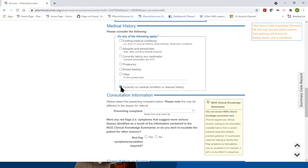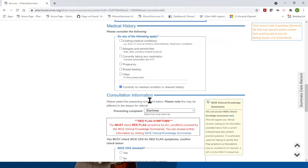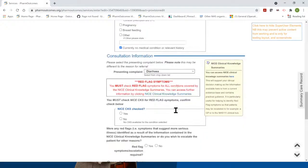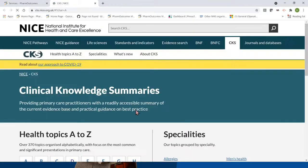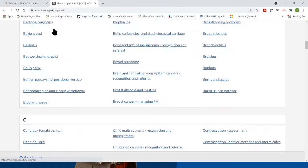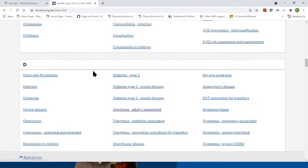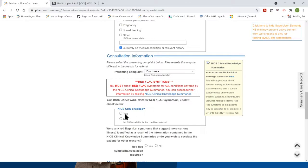Nine times out of ten, the triage at the GP end will have filtered inappropriate patients out, so we've certainly seen that the number of inappropriate referrals is far less than it would be without that triage. If there are no relevant medical conditions, nothing pops up with regards to red flags. The next field is a dropdown where you can identify the reason for referral — in our case, diarrhoea — and you'll see a red flag checker pop up with a link through to NICE Clinical Knowledge Summaries, where you can access more information on diarrhoea.